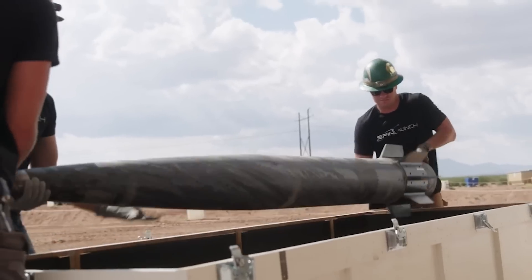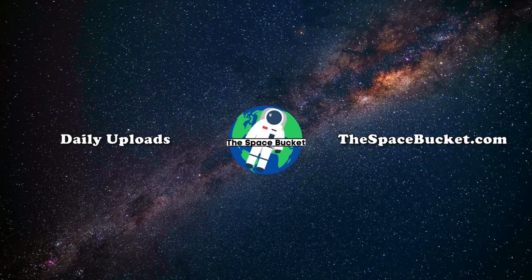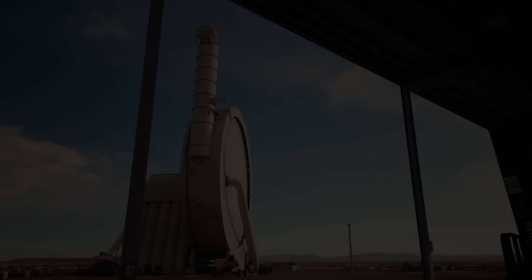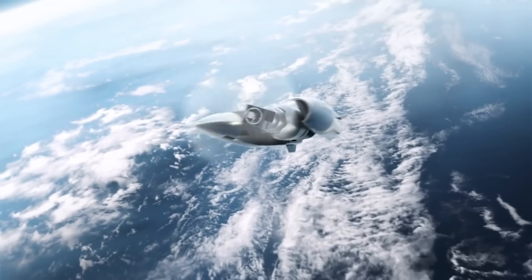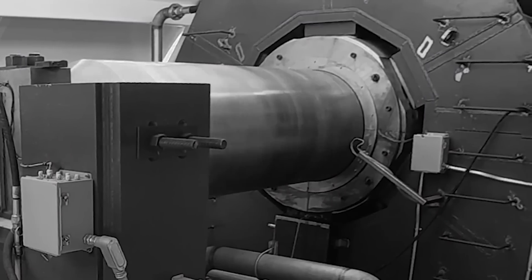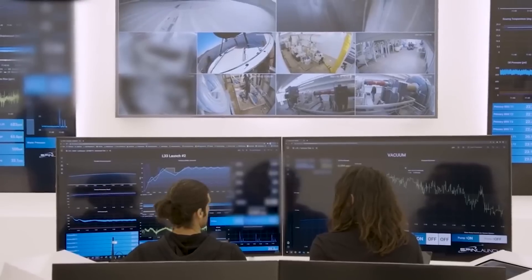Here I'll go more in-depth into the company's plan, progress on a new launch system, the difficulties they are facing, and more. SpinLaunch is a space technology company that is trying to create an alternative method for putting 200-kilogram class satellites into low-Earth orbit. Unlike traditional fuel-based rockets, SpinLaunch uses a ground-based, electric-powered, kinetic launch system that is meant to deliver a substantially less expensive approach to space access.